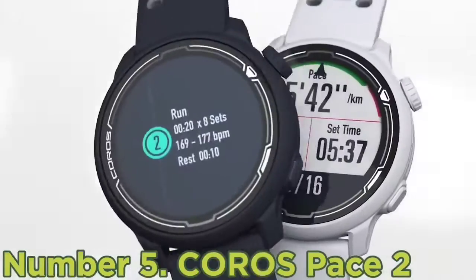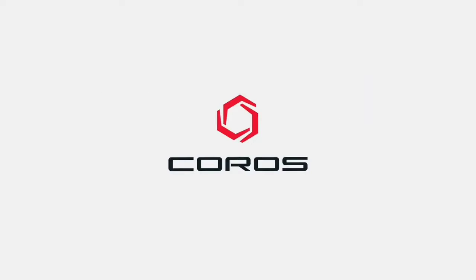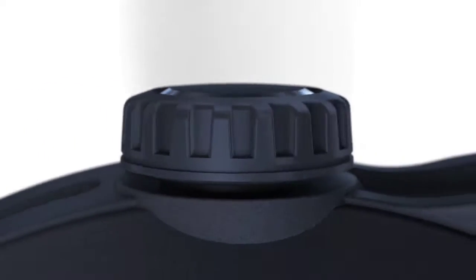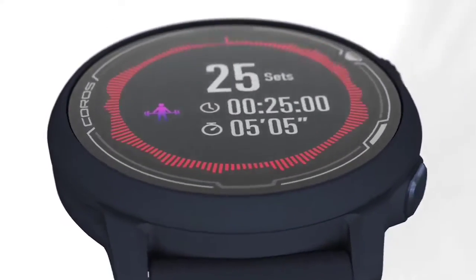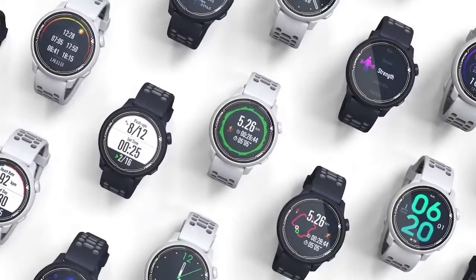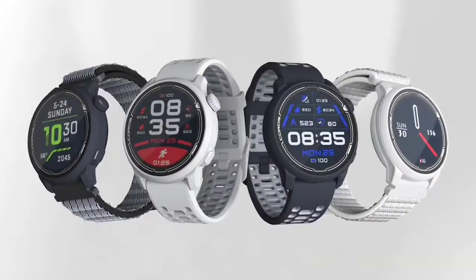Running is by far its best supported activity, followed by cycling and swimming. Its biggest standouts are battery life and power metrics. The PACE 2 offers an impressive 30 hours of runtime in GPS mode, 60 in Ultramax mode, and 20 days of watch life. It offers wrist-based running power and will pair with stride pods for enhanced readings. You can also create workouts based on power via the app.